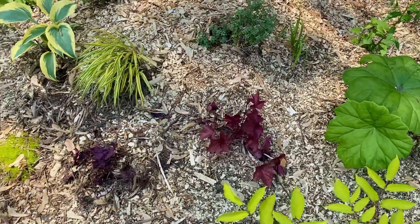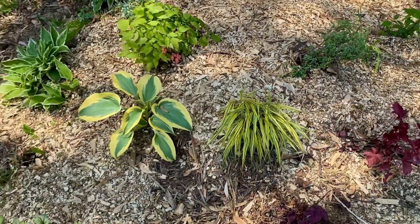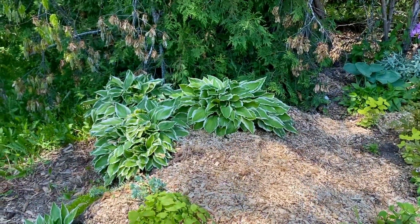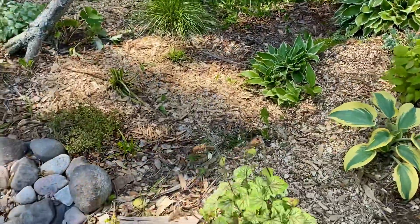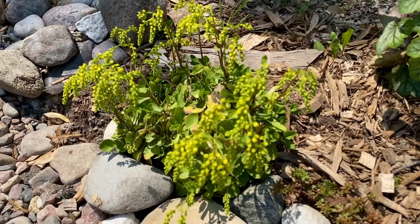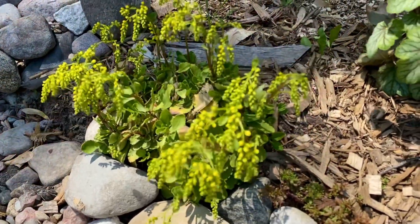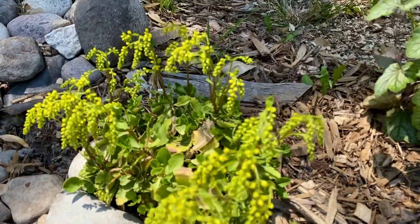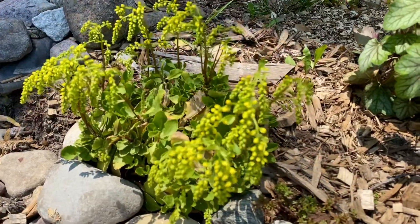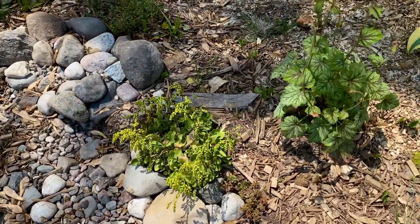A few different heucheras here. Some Japanese hakonechloa grass. A few different hostas that I just sort of moved around to create a little bit of volume on the berm. I'm trying to remember the name of this one — it's called Chia something, C-H-I-A, and it has a longer name but it's related to sedum. These little branches are supposed to get taller with draping yellow flowers — I was hoping to have them a little bit over the rock river.